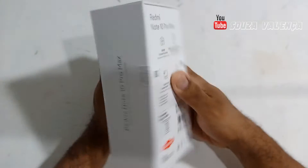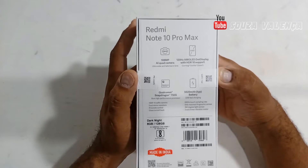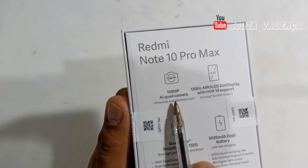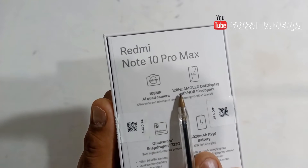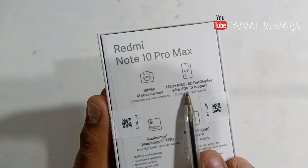It has 8GB of RAM and 128GB of storage. Looking at the back, as you can see, it has a 108MP camera. And 120Hz AMOLED, dual display with HDR10 support.